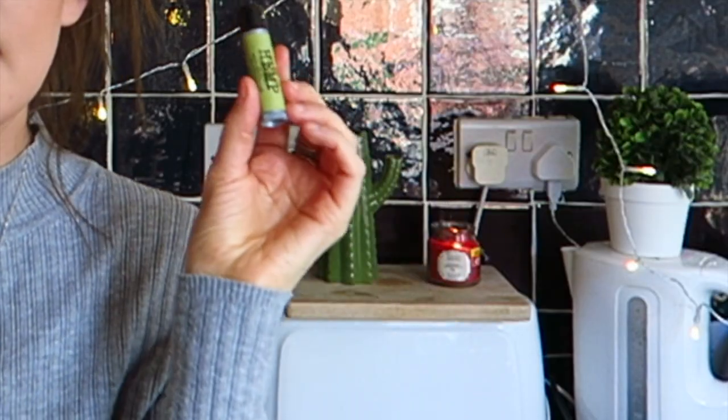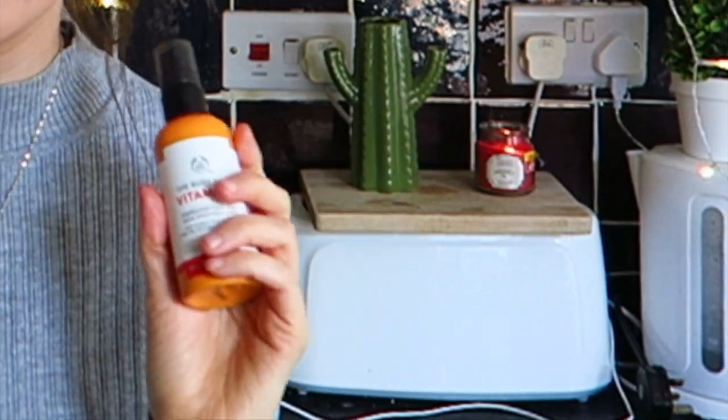That's basically my SPF step. I then nearly finish my morning routine with the Body Shop Hemp Heavy Duty Lip Care — just a lip balm I pop on to keep my lips moisturized. Then to finish off, this is a product I love so much: the Body Shop Vitamin C Energizing Face Mist. I've also got the liquid peel, the skin reviver primer, and the moisturizer from that range.